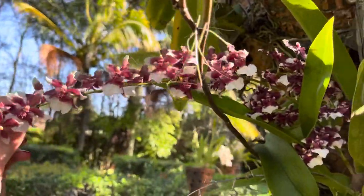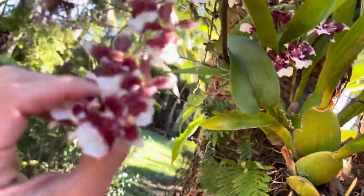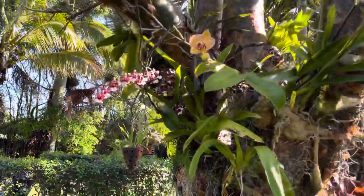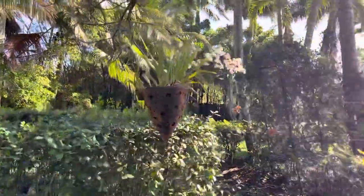Anyways, this is my Sherry Baby. Look at that flower spike — smells amazing! So I'm here watching videos and thinking, my goodness, I need to up my orchid game. So many beautiful orchids I'm seeing.